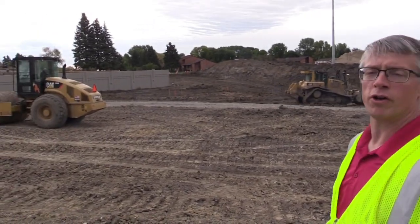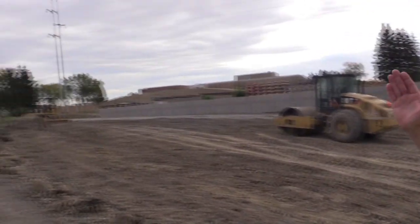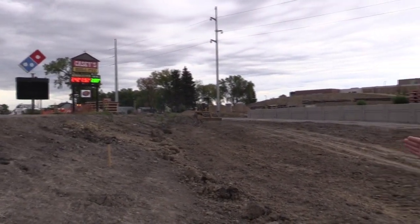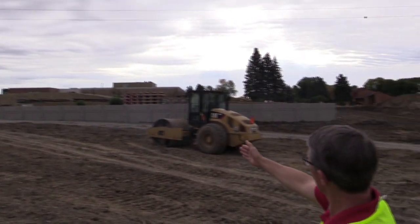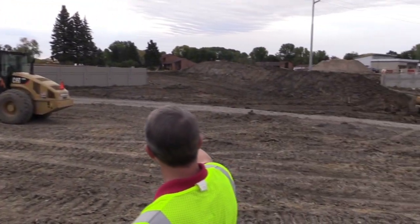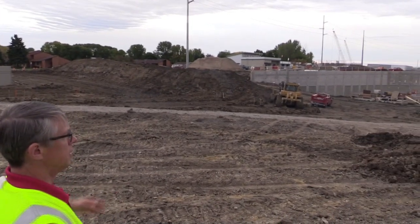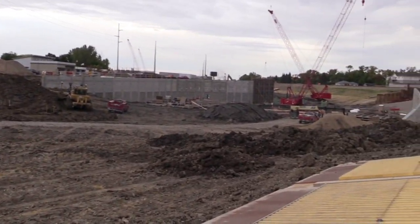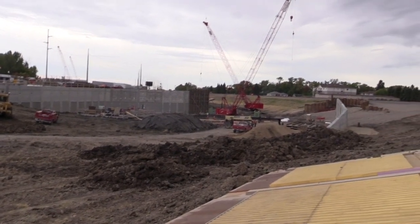Here we are again — we're on 21st Street. Looking north towards Casey's, and then if you follow it going south, this is pretty close to what the grade of the road will be. And then where the cranes are, that's where the railroad bridges will be. So that's the low point of our underpass.